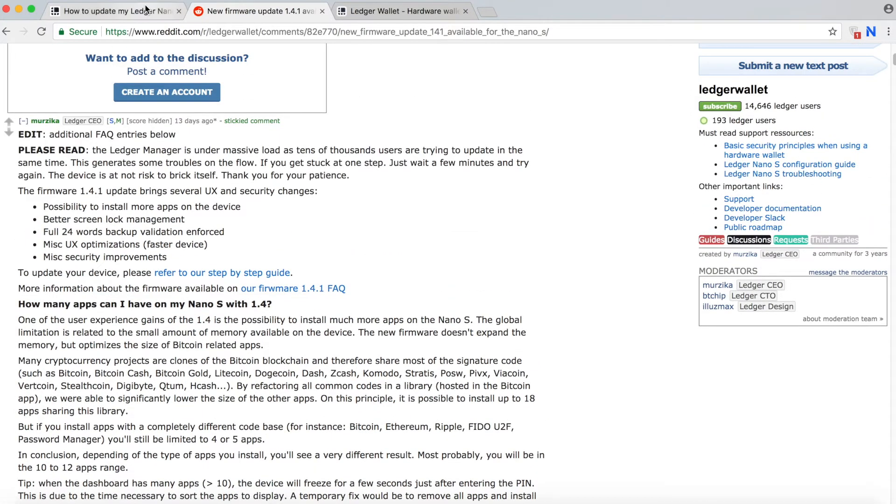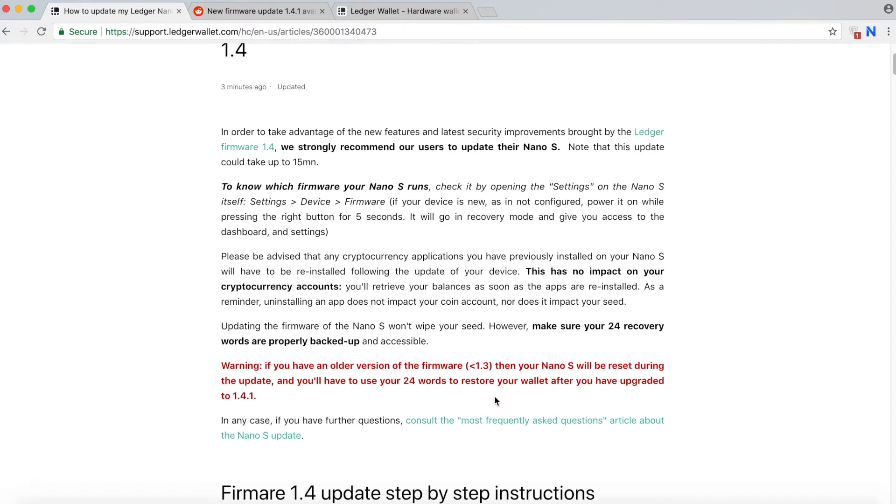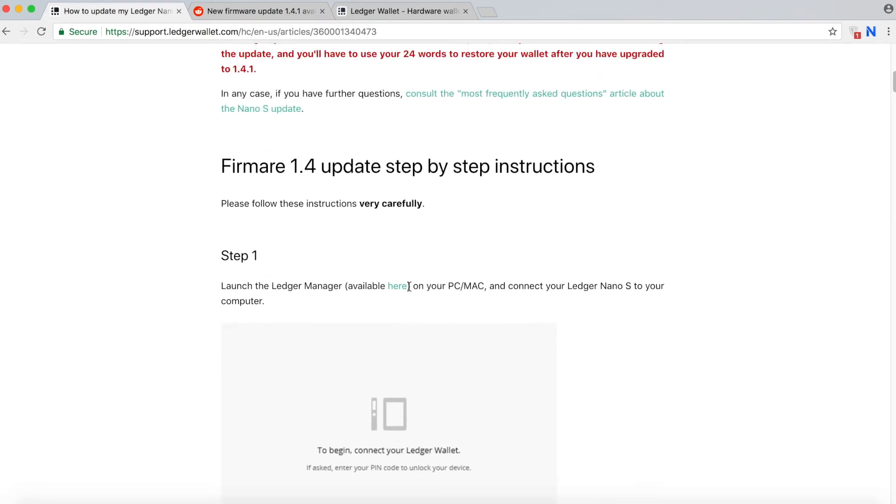So let's get into the details of how to update the firmware. As I said earlier, be sure you have your 24 recovery phrase just in case. You can go to your Ledger Nano, then go to Settings > Device > Firmware to see what firmware version you have. If your version is less than 1.3, everything will be wiped out and you'll have to use your 24 recovery phrase to recover your wallet after upgrading to 1.4.0. Also, even though you remove apps from your Ledger, your coins are safe because your coins are recorded on the blockchain, not on the device.